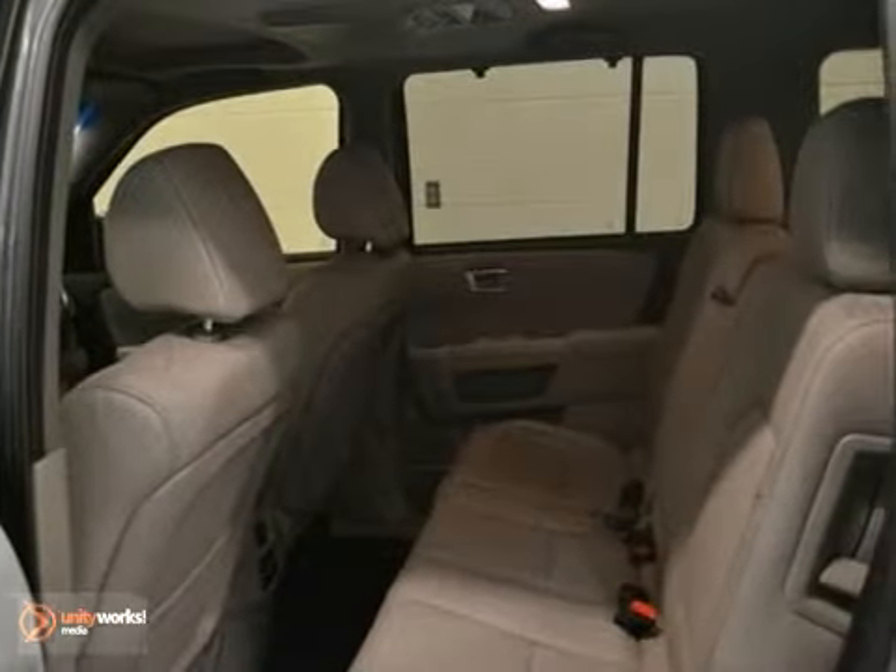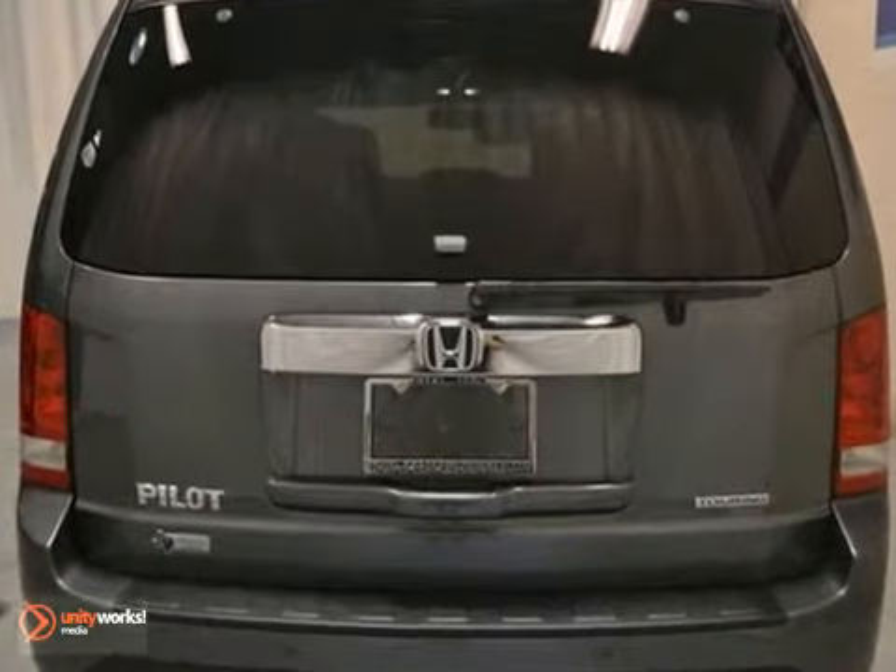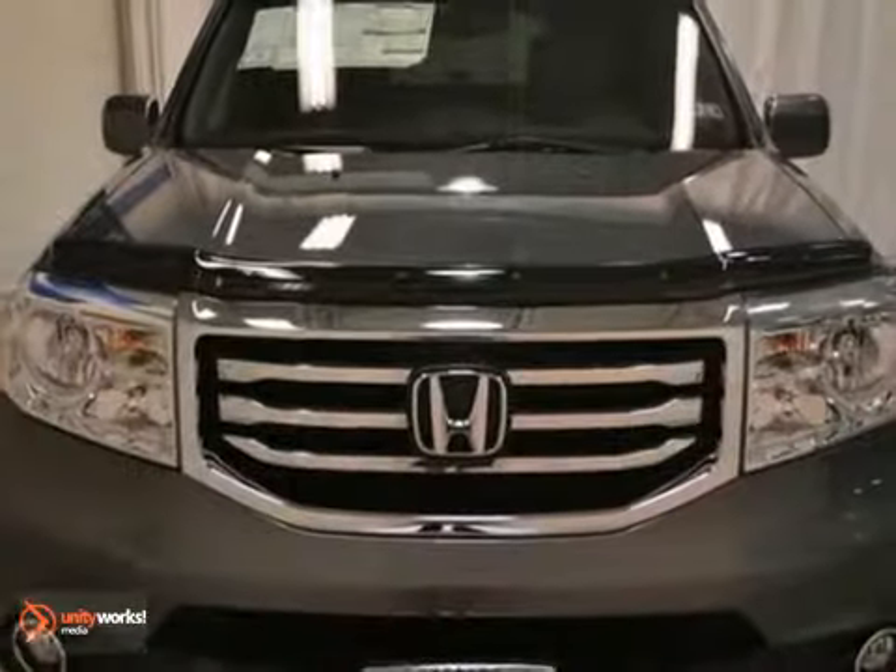You'll also get navigation, moonroof, and a rear view camera. The DVD system and Homelink only make it more appealing. See this Pilot for yourself today.